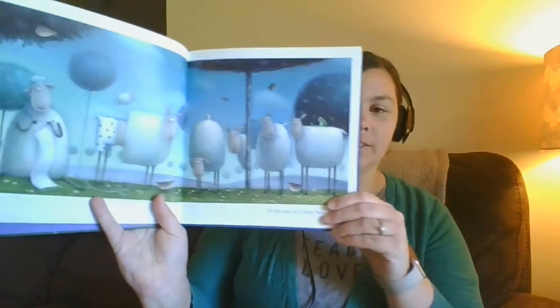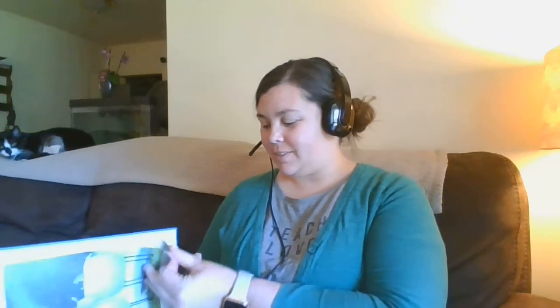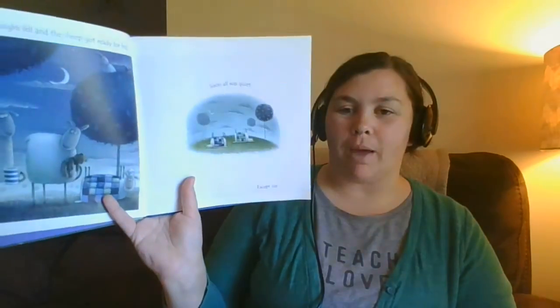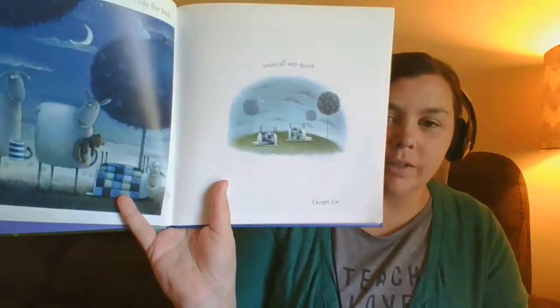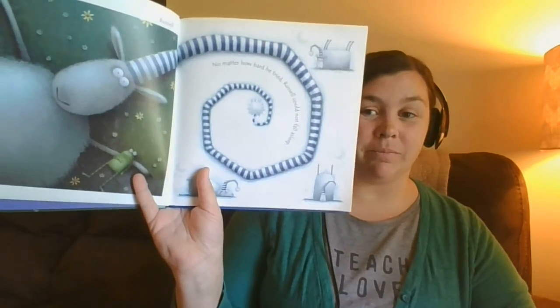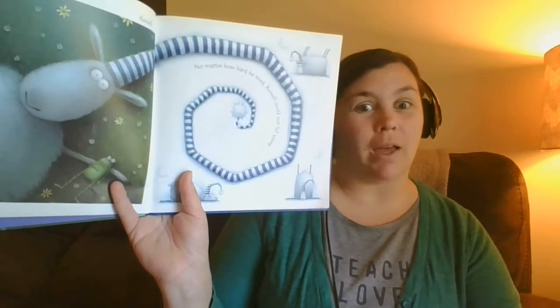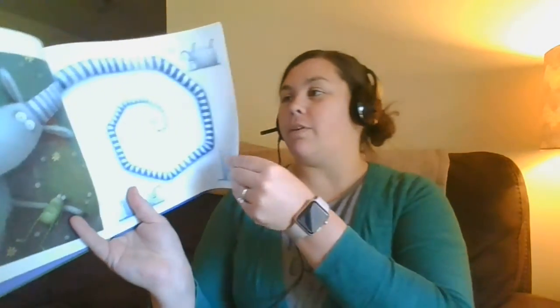At the end of a long, busy day, night fell and the sheep got ready for bed. Soon all was quiet except for Russell. No matter how hard he tried, Russell could not fall asleep. Has that ever happened to you before? You lay in bed and you just can't go to sleep? Poor Russell can't fall asleep.